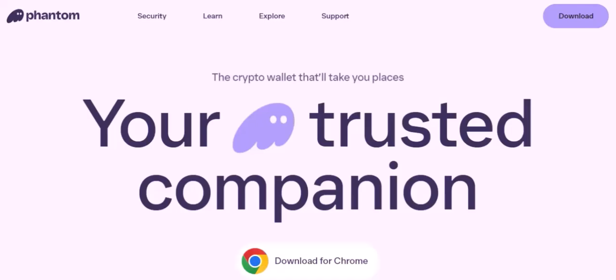What is Phantom Wallet? Phantom Wallet is a popular choice among Solana users. It's like a digital safe where you store your crypto assets. But is it really safe? Let's dive in.